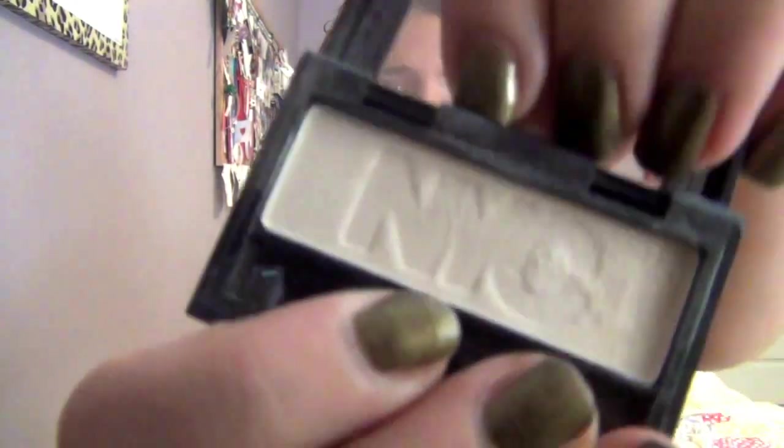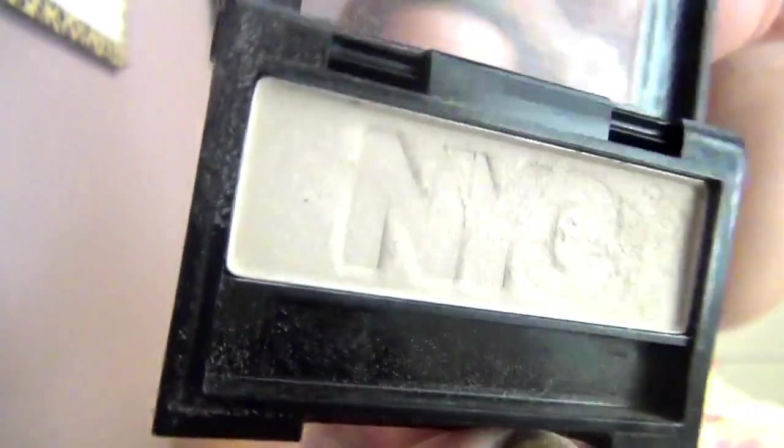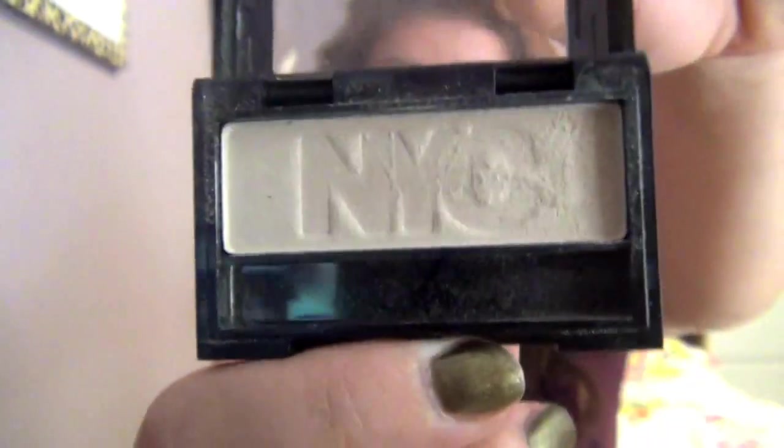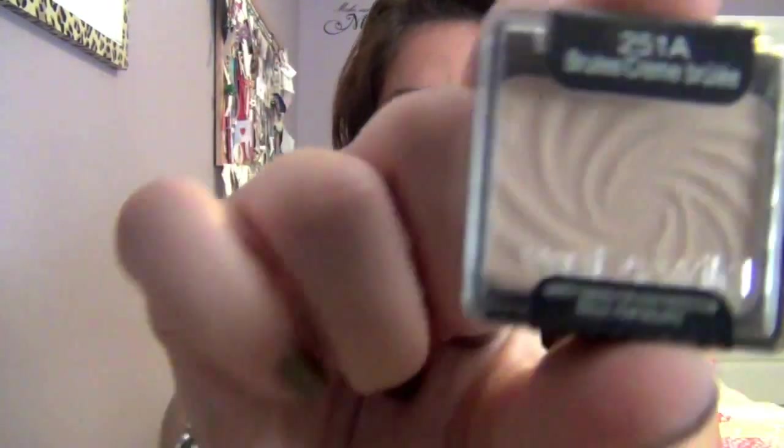My most worn eyeshadow — I also have two. The first is my NYC Basic Instinct, which is an off-white shimmery color. I really like it for a nice sweep of color over the lid or to brighten up the inner corner, and it's only about $2.50. My other one is by Wet n' Wild in the shade Brulee. This is actually my backup since my first one shattered, so I had to depot it into another little container.